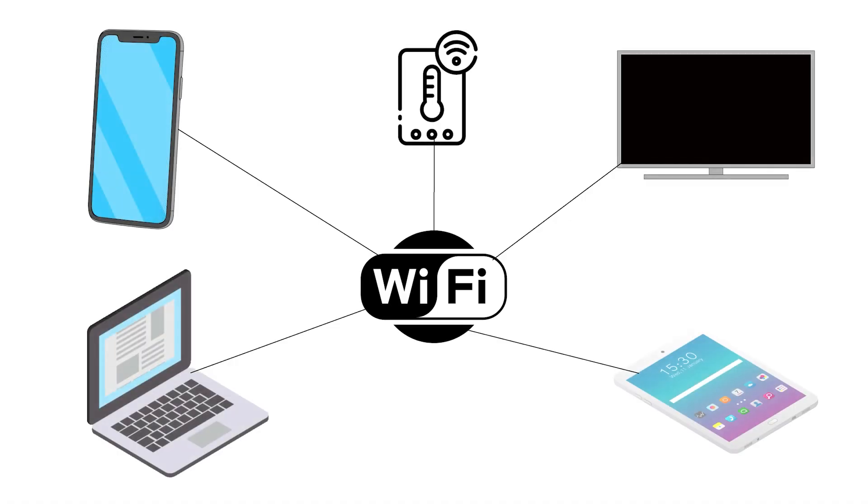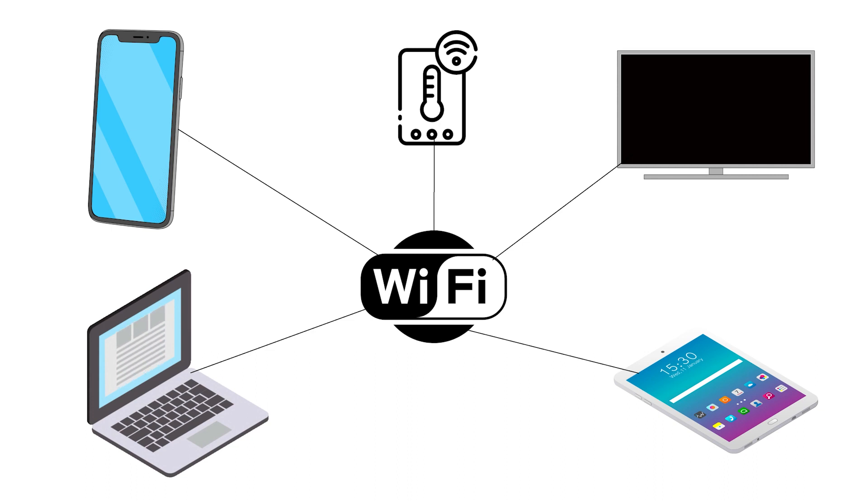Hey, I'm Austin and my goal in these videos is to help you get the most out of your tech and make informed decisions as consumers. We all know Wi-Fi is how you connect your phone, your tablet, laptop, smart devices, TVs, and a whole bunch of other wireless devices to your home or office Wi-Fi router.